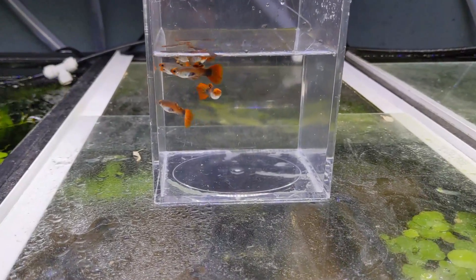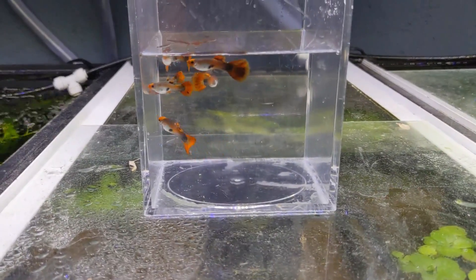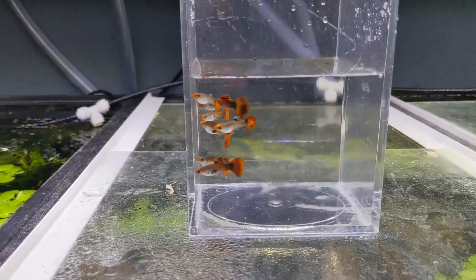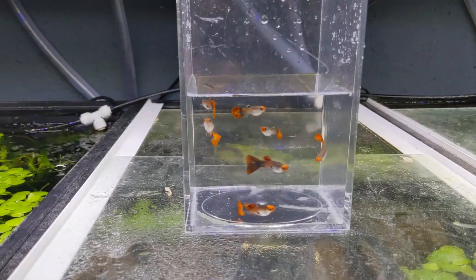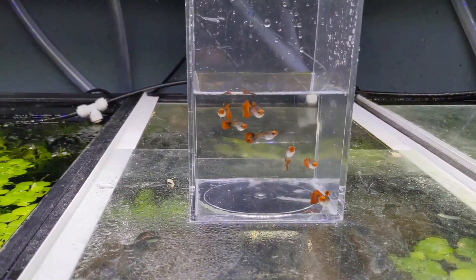Here are the guys that didn't make the cut. Obviously they're not looking like the males I need them to be for this line — still good-looking guppies. If my store was open, I'd probably just bring these to the store and put them in the fancy guppy tank because these are healthy, good-looking guppies. They're just not the strain that I'm selling, so they've got to go.